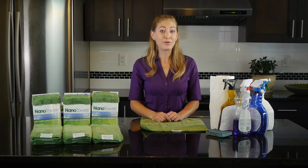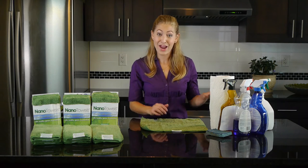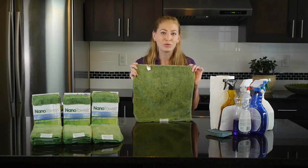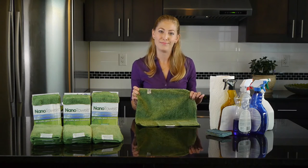Whatever you're using to clean around your home — paper towels, sponges, chemical cleaners — put them all away and check out the Nano Towel. It cleans using only water. It's made up of revolutionary fabric technology and it's a powerful two-in-one. The Nano Towel replaces expensive paper towels and toxic chemical cleaners, all while protecting you from the numerous health hazards associated with toxic cleaners.